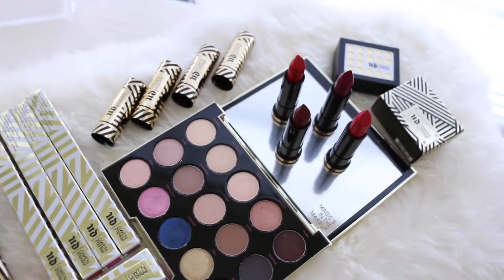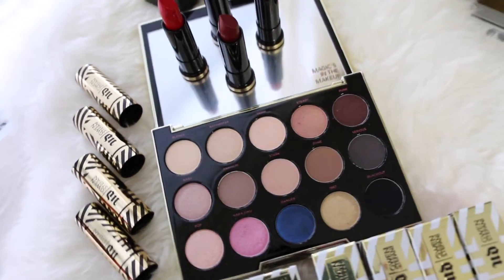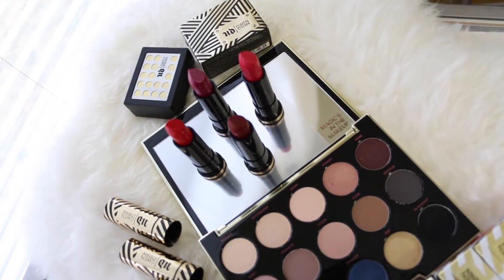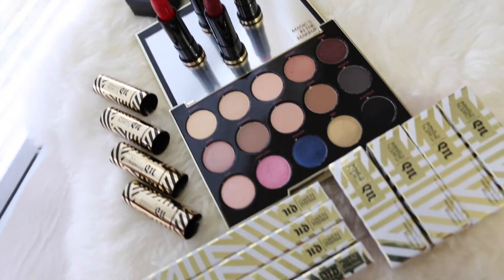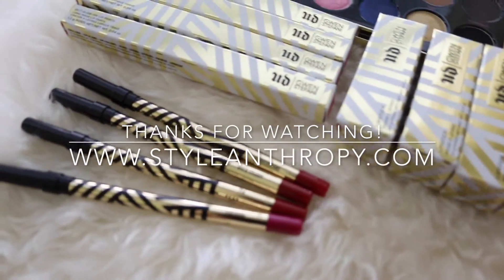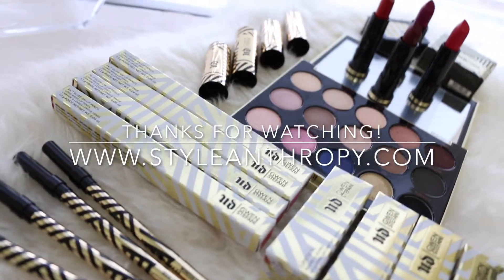That's it — these are the Urban Decay Gwen Stefani products I was able to review from their spring collection. If you have any questions, let me know in the comments below. Please make sure to join the giveaway on my blog, stylanthropy.com, to win some of these products. Good luck and thanks for watching!